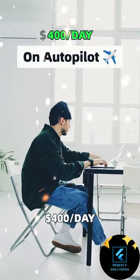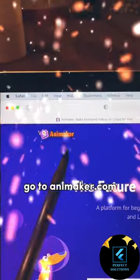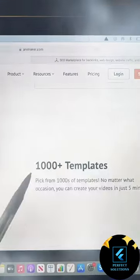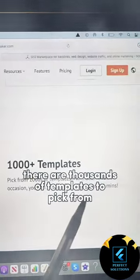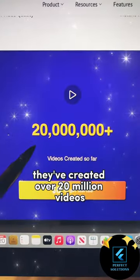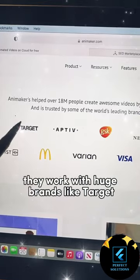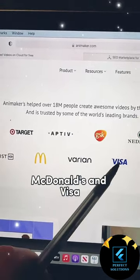Here's how to make $400 per day on autopilot. Go to Animaker.com. They're going to create animated videos for you for free. There are thousands of templates to pick from and it only takes 5 minutes. They've created over 20 million videos and it costs $0 to start. They work with huge brands like Target, McDonald's, and Visa.